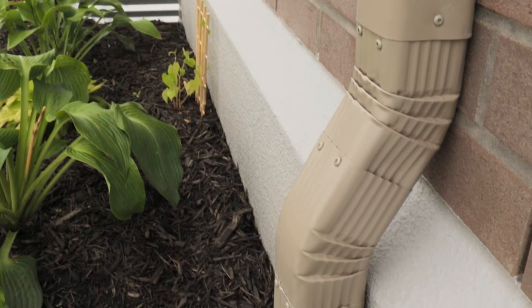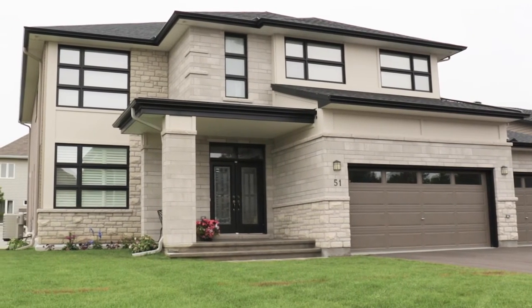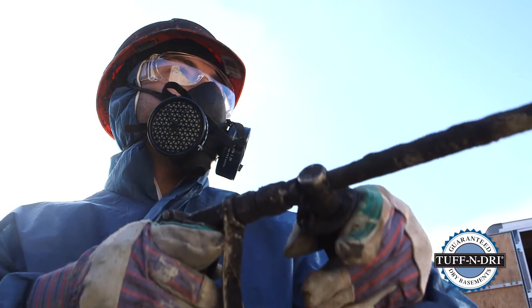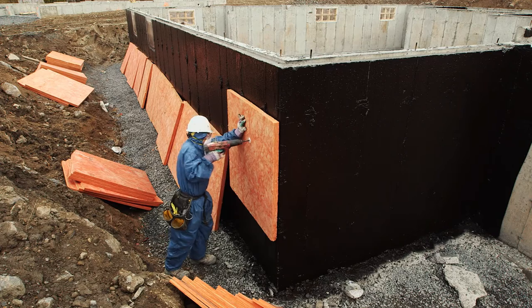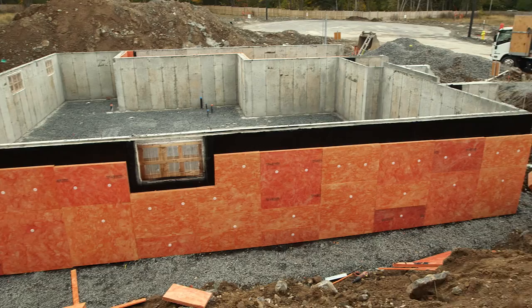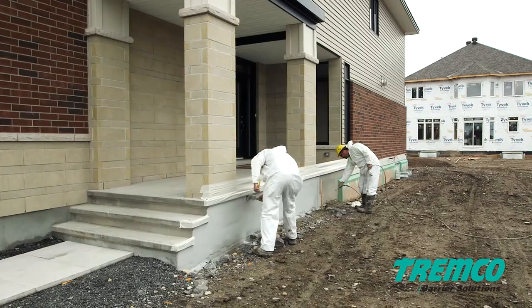It even comes with a 30-year warranty against basement leaks. It starts with a tough and dry waterproof seal sprayed onto the foundation. We wrap the whole basement in warm insulation.